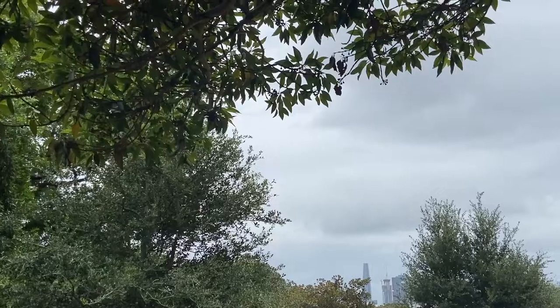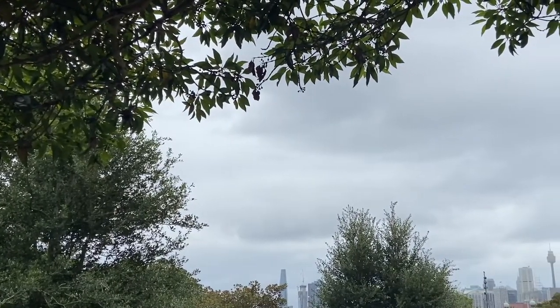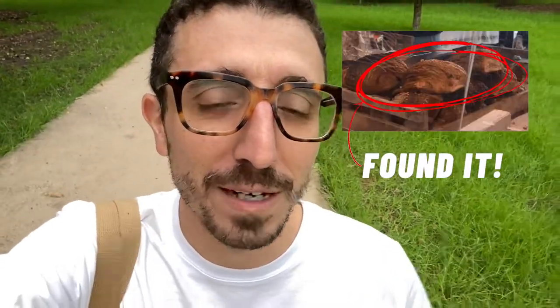I'm heading home now, trying to beat the rain. It's been grey all morning in Sydney and it's starting to sprinkle now actually. I got my bag full of beautiful fresh produce. I had a cheeky almond croissant which I forgot to film — it was too good. I'm going to show you what I got once I get back home.